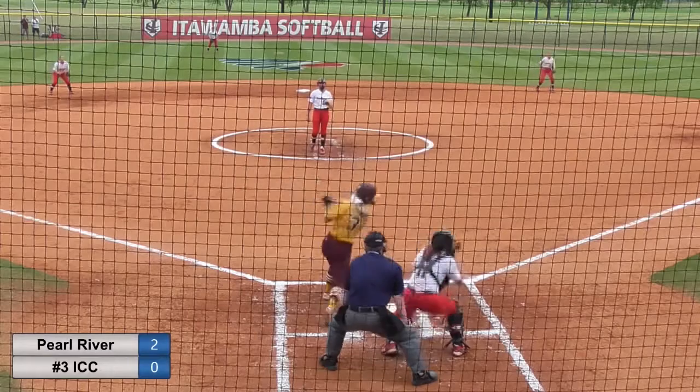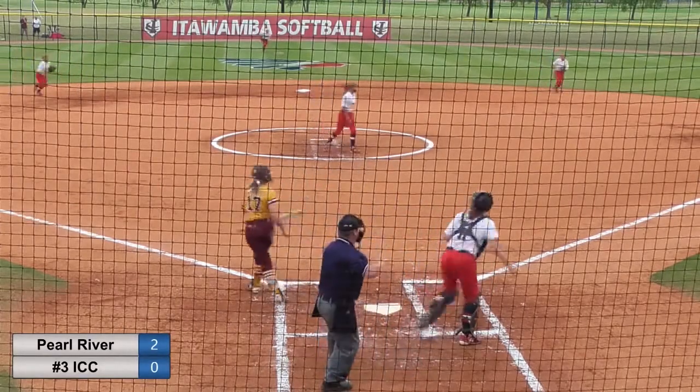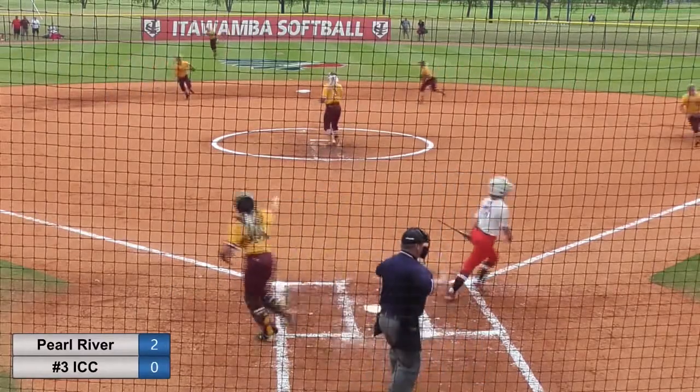One out, nobody on. Swung on and missed — four strikes this inning with minimum damage done. There's strike three. And there's strike three.